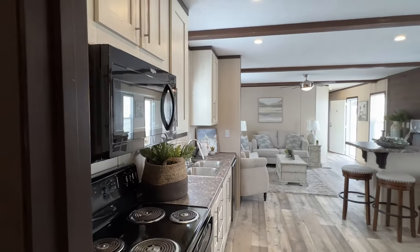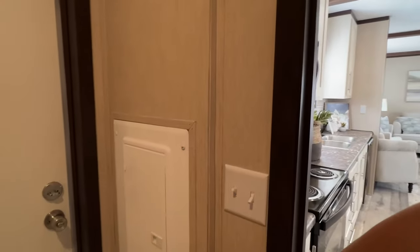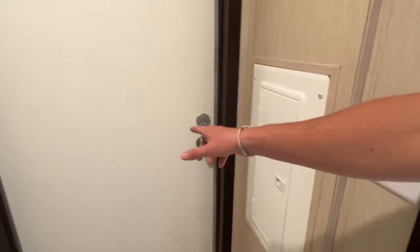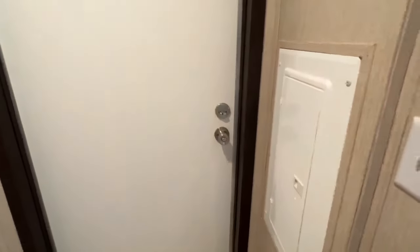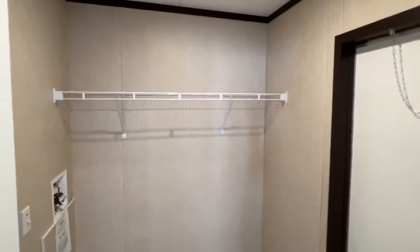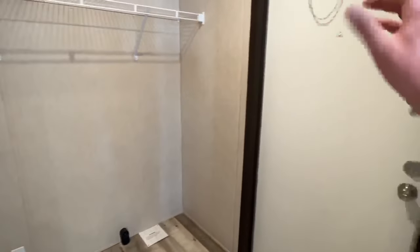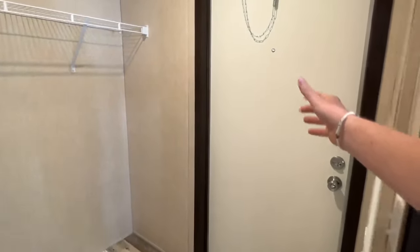That side door we saw on the back side leads here — your breaker box is right there, and this is the utility room for your washer and dryer. So play that out: if you've got a garage, you come in right through here.